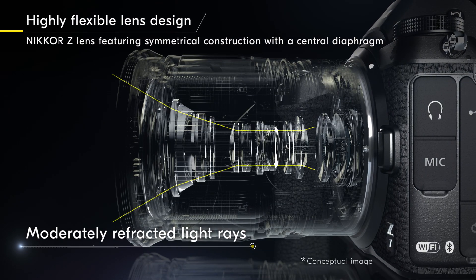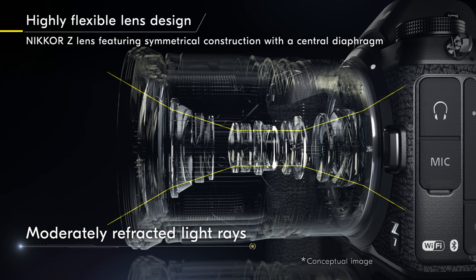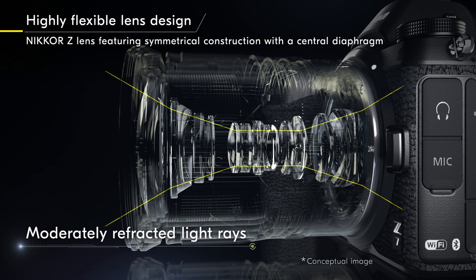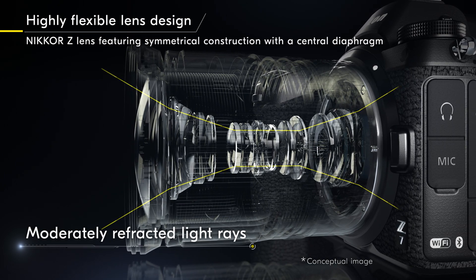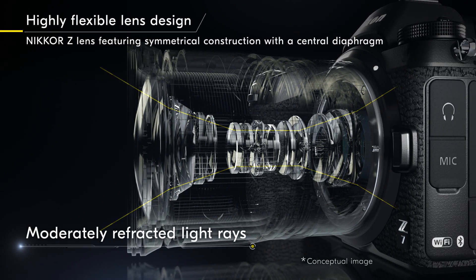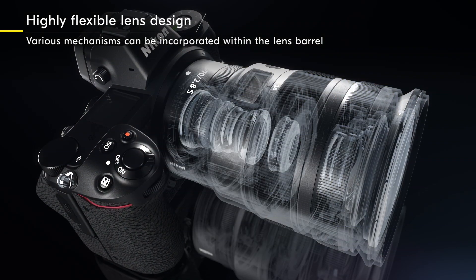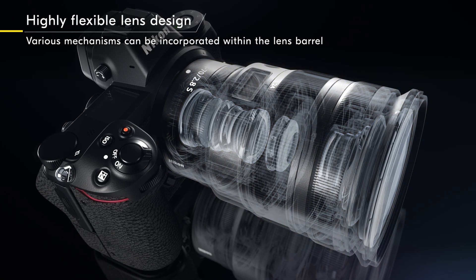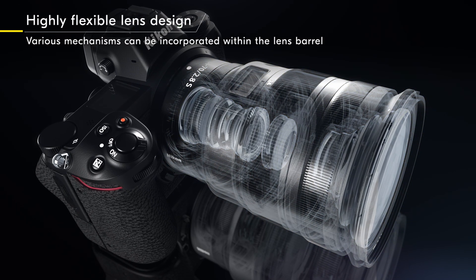Because most Nikkor Z lenses feature symmetrical construction with a centrally positioned diaphragm, which is said to be ideal lens construction, light can be conveyed to the image sensor naturally with moderate refraction. Because the large diameter mount allows flexible layout within the lens barrel, various mechanisms can be incorporated to remarkably enhance lens performance.